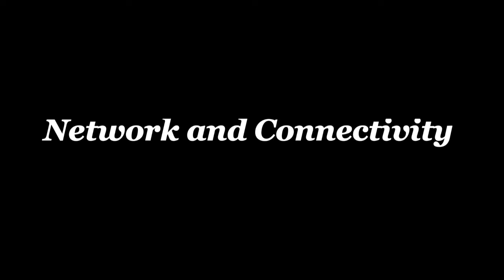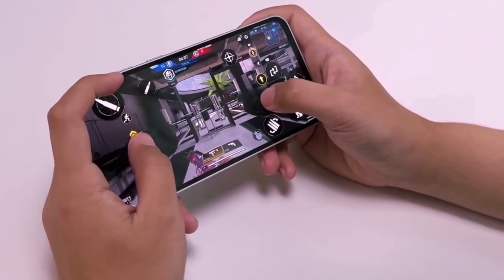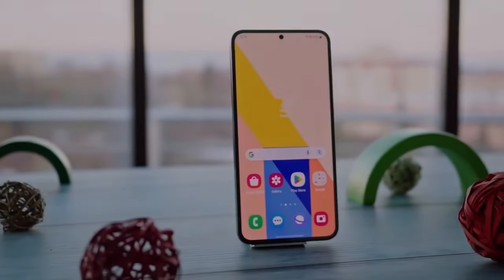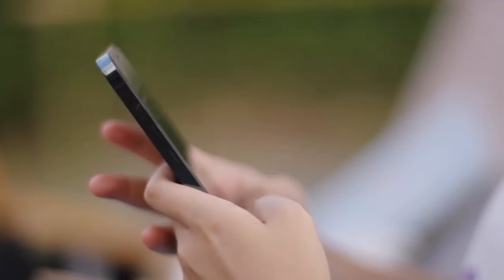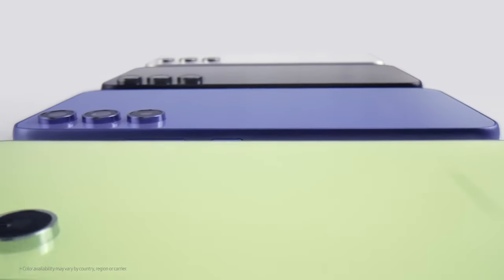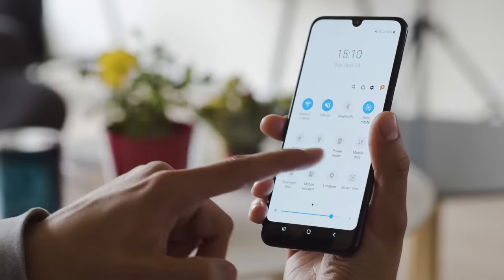Moving on to network and connectivity, Bluetooth certification reveals that the Galaxy A55 will sport Bluetooth 5.3, matching the capabilities of its predecessor, the A54. Consistent connectivity ensures a smooth user experience, especially with wireless accessories.